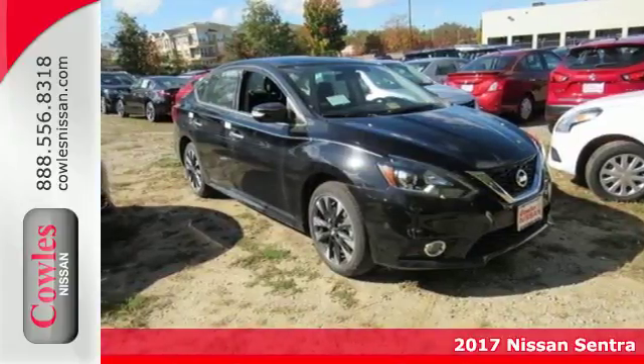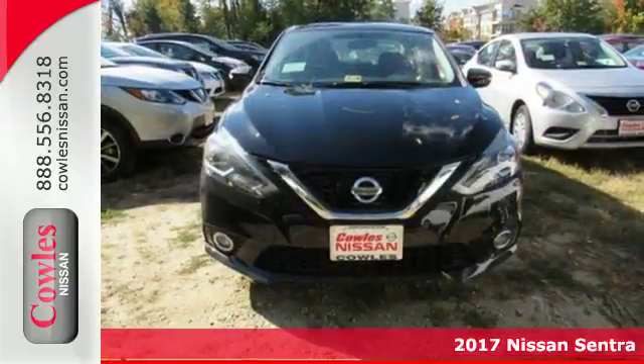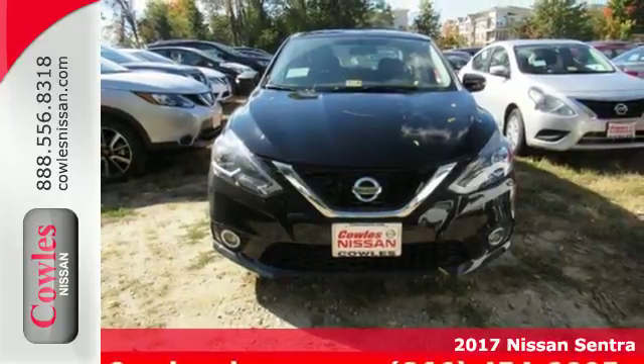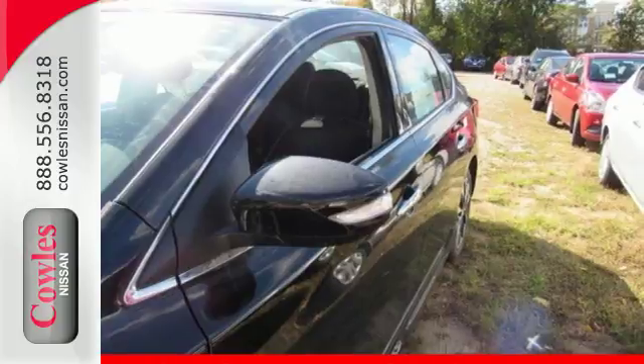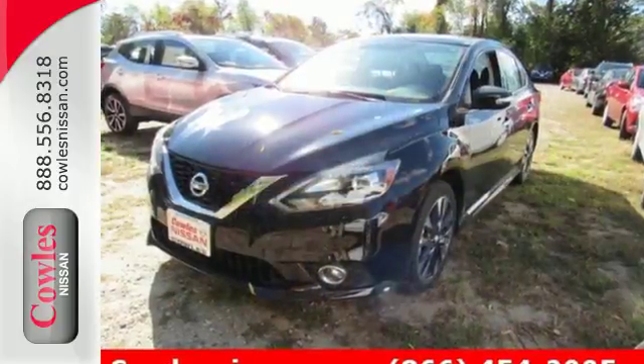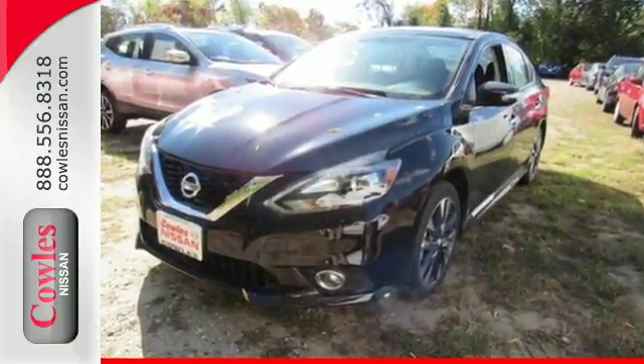Here's a 2017 Nissan Sentra. Allow yourself an upgraded driving experience with more than just essentials. A comfortable cruiser that's a pleasure to drive, offering keyless entry, smart auto headlights, cruise control and tire pressure monitoring system.